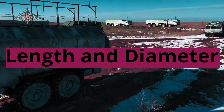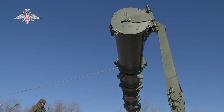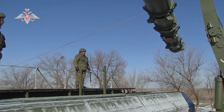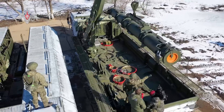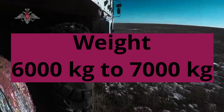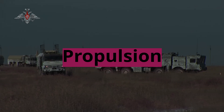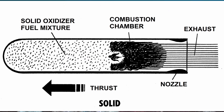Length and Diameter: The missile is reported to be approximately 10-12 meters long with a diameter of about 0.74-1 meters. Weight: Its weight is estimated to be around 6,000-7,000 kg. Propulsion: Sorge is believed to use a solid-fueled rocket motor that enables it to achieve hypersonic speeds.